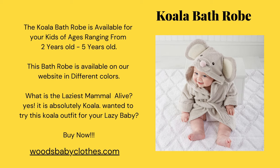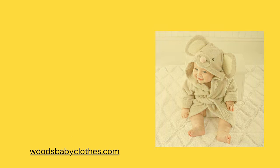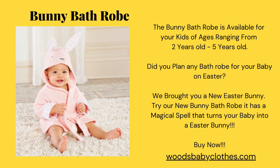The bunny bathrobe is available for your kids of ages ranging from two years old to five years old. Did you plan any bathrobe for your baby for Easter? We brought you a new Easter bunny — try our new bunny bathrobe! It has a magical spell that turns your baby into an Easter bunny.